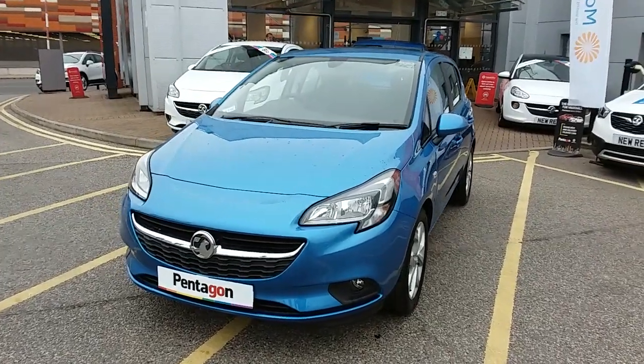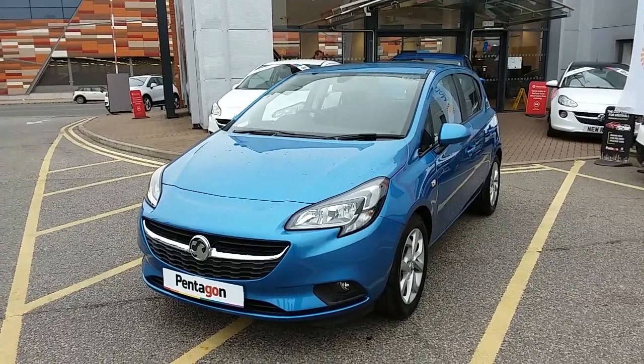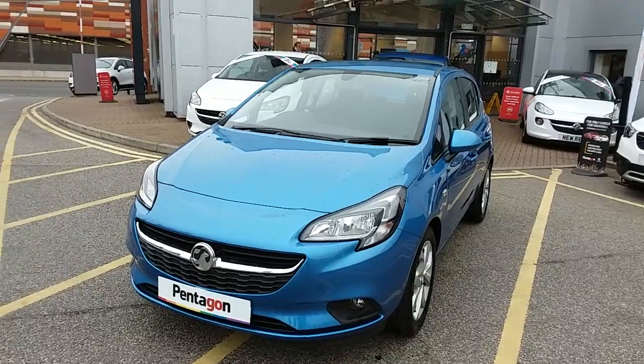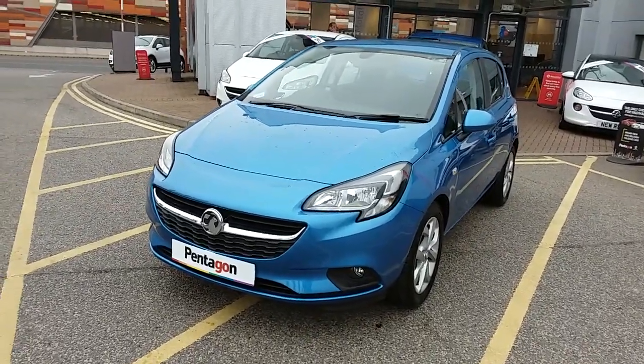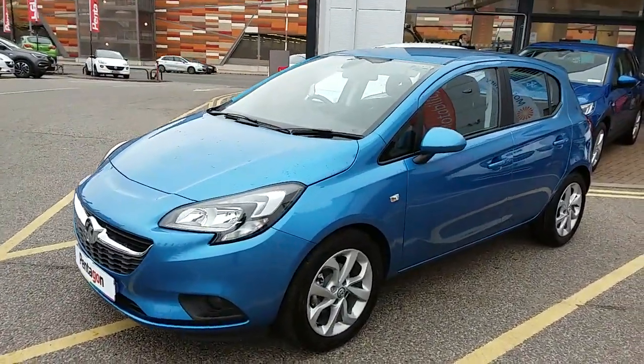Welcome to our 2019 Vauxhall Corsa Energy. This car is a 1.4 litre petrol engine that runs at around 43.5 miles to the gallon. This car has only had one previous owner and will come under the balance of the manufacturer's warranty. I'm just going to take us on a quick walk around the car now and show you some of the features of this Vauxhall Corsa.